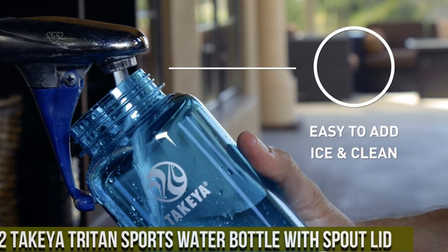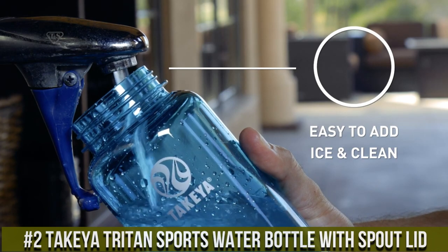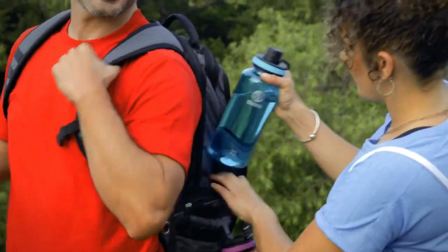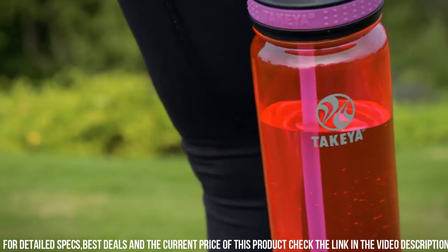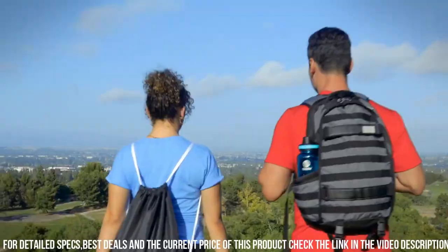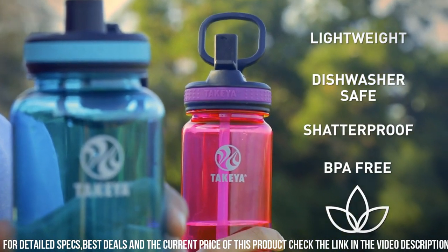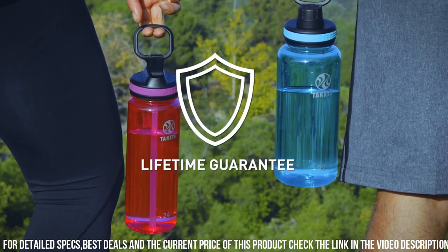Number 2: Takeya Triton Sports Water Bottle with Spout Lid — your ultimate hydration partner for active lifestyles. Crafted with precision and passion, this water bottle is designed to keep you refreshed during your most intense workouts or outdoor adventures. The Triton construction is not only durable and shatterproof, but also BPA-free, ensuring that your beverages remain pure and untainted. Its ergonomic design and convenient carry handle make it easy to take on the go, whether you're hitting the gym or exploring the great outdoors. The spout lid provides controlled, spill-free sipping, while the wide mouth allows for easy filling and cleaning.